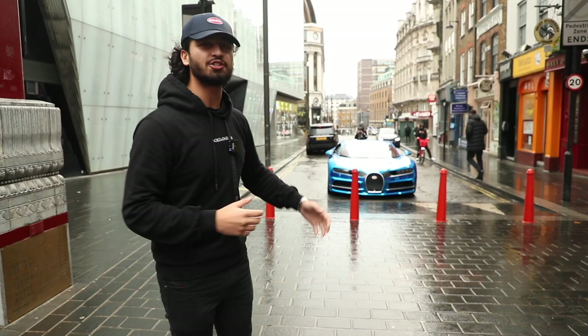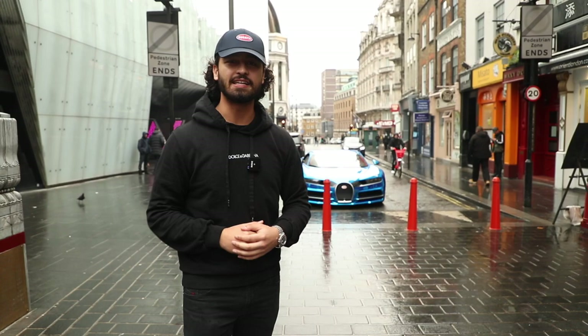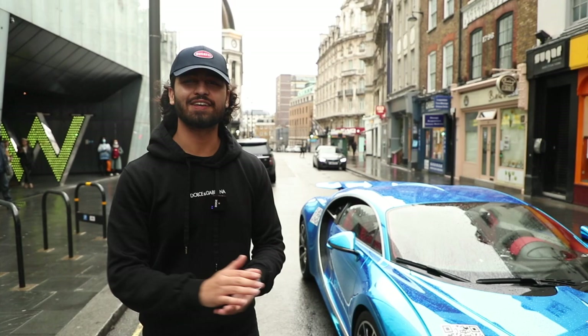Today we're going to be driving out in the Bugatti Chiron in London, putting some smiles on people's faces. It is an attention grabber to say the least. It's not the best of weathers but I'm pretty sure it's days like this that need something special to add that spark. Let's go.